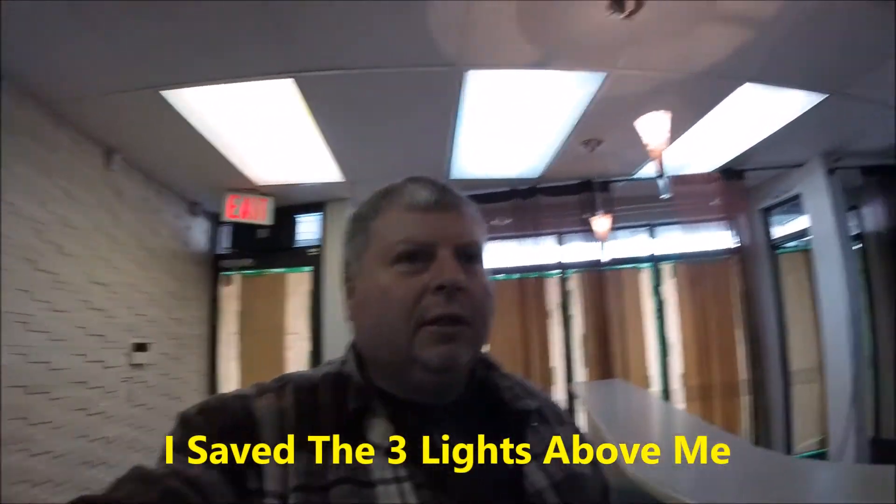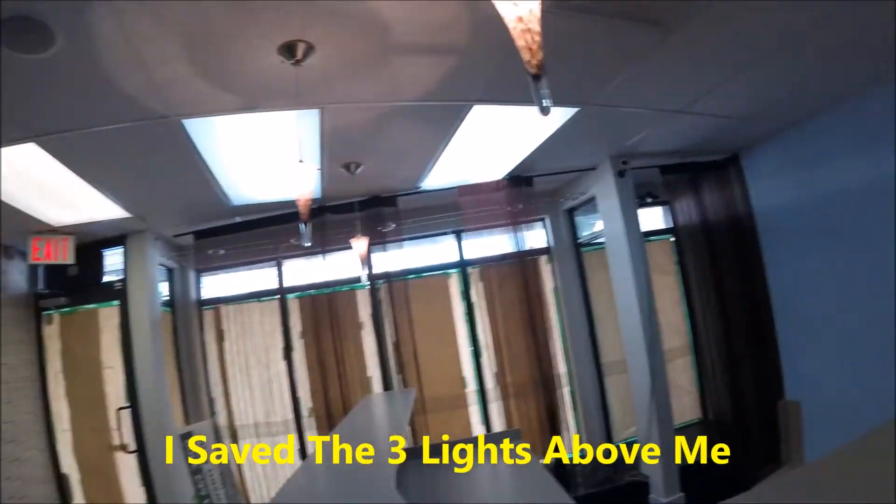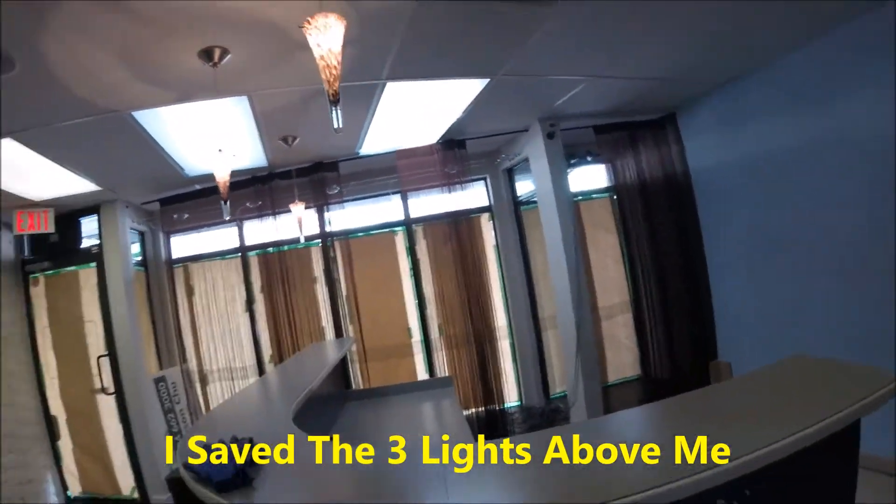I'm Phil from Tornado Demolition, got another job here. It's a commercial strip-out — we're stripping out what looks like an eyeglass place here. I'll show you the details and let you know what we're doing on this job.